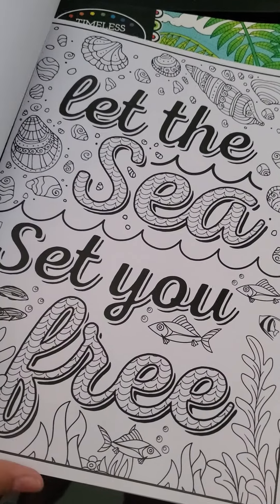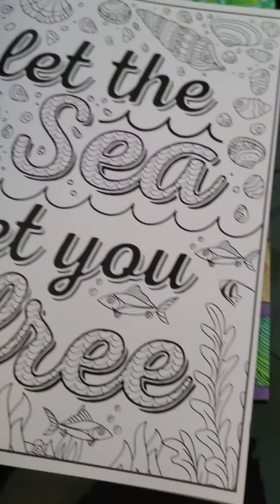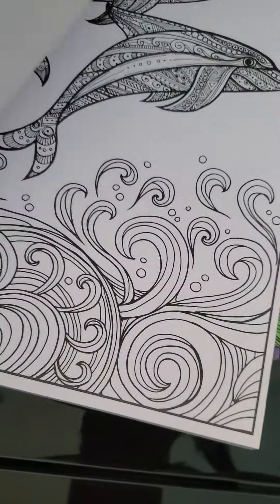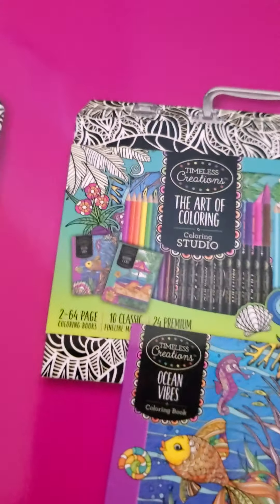Oh, I love that it says 'Let the sea set you free.' Oh, I can't wait to color these dolphins! I love this — they had different ones, they had mermaid ones, and look, these are the ones I got.